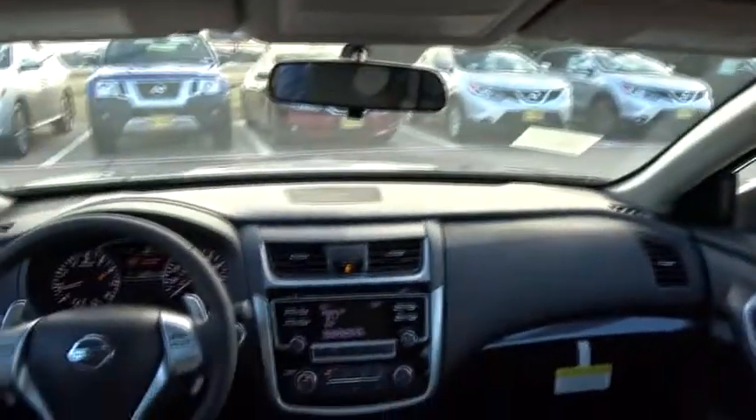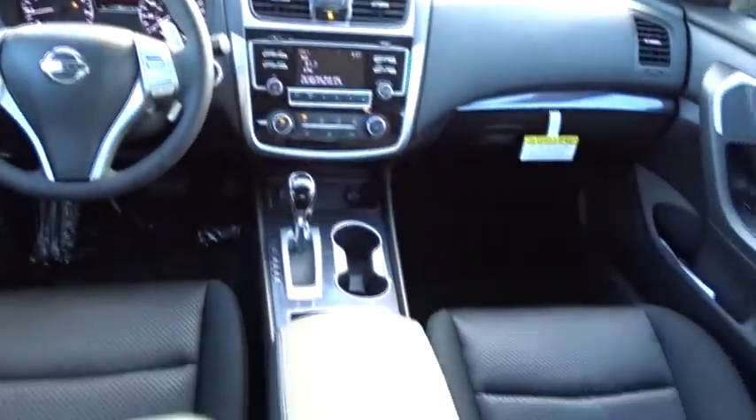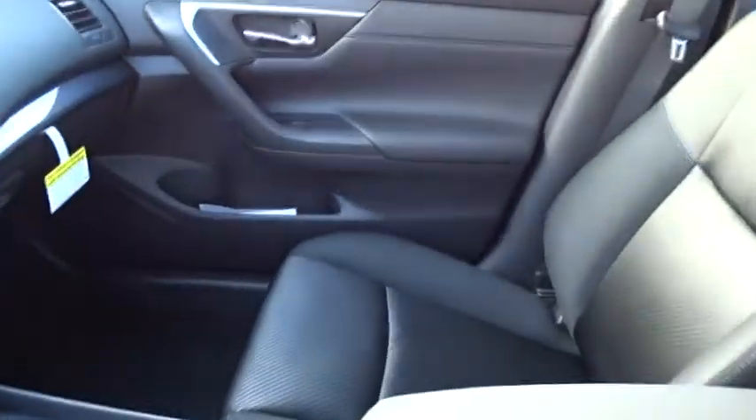Four wheel disc brakes, keyless start, cruise control, aluminum wheels, AM FM stereo radio, front wheel drive, rear defrost, bucket seats, MP3 player. This beauty is sure to make you the talk of the neighborhood, so call or drop in for a test drive today.